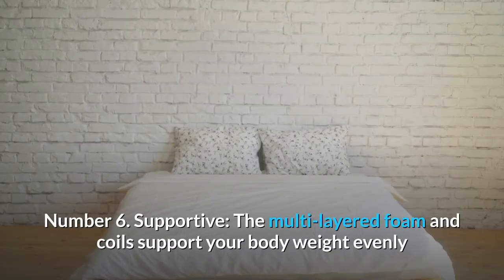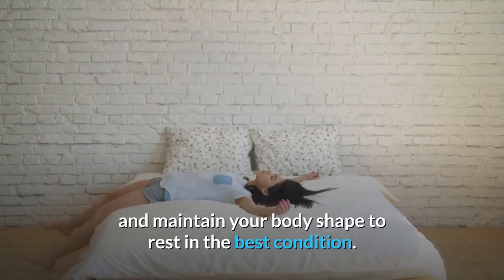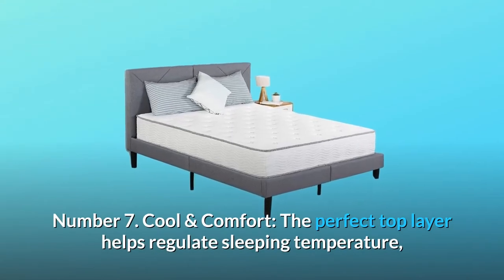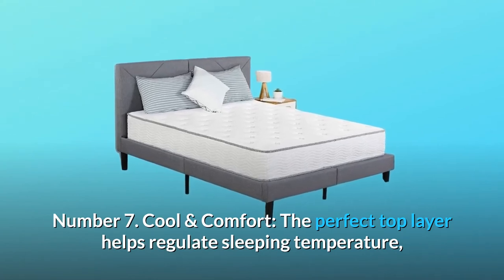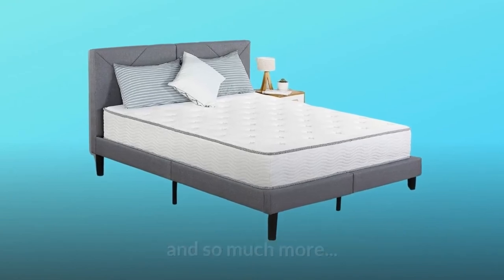Number 6: Supportive. The Multi-Layered Foam and Coils support your body weight evenly and maintain your body shape to rest in the best condition. Number 7: Cool and Comfort. The Perfect Top Layer Helps Regulate Sleeping Temperature, keeping you cool and soothing while you sleep. And so much more.